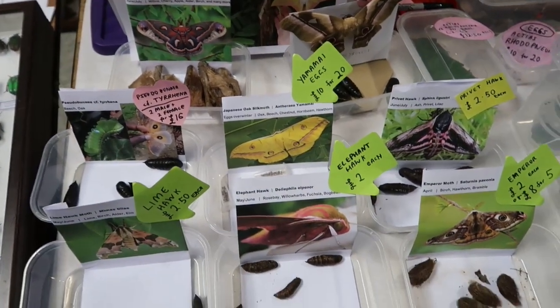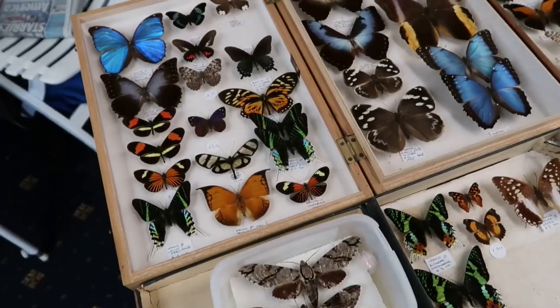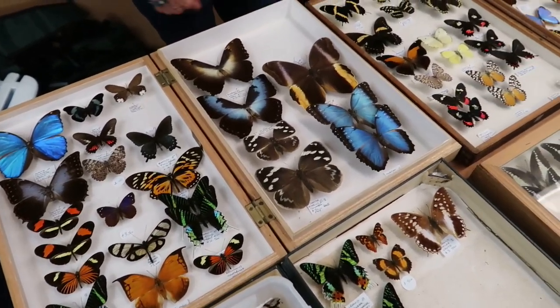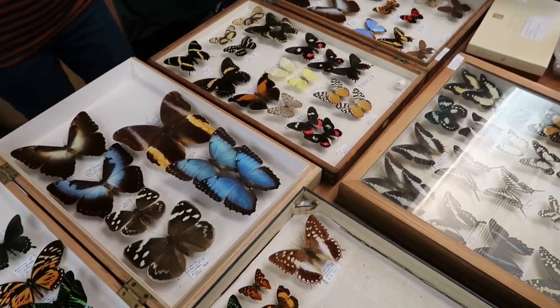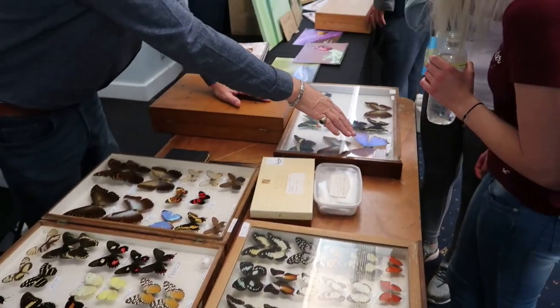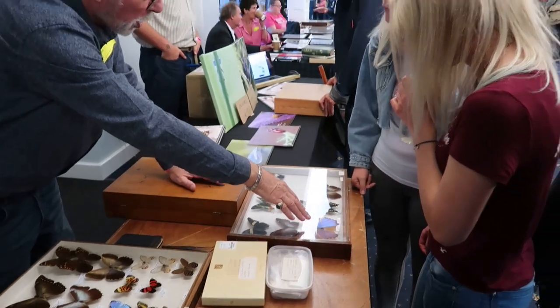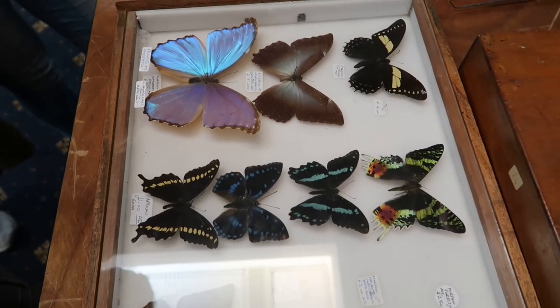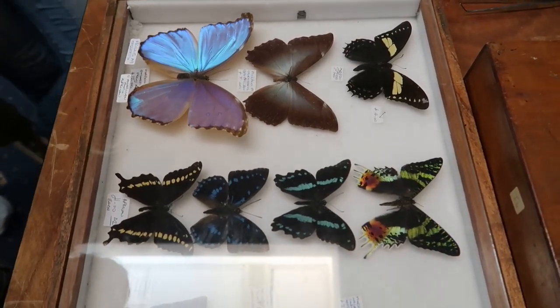It was amazing to see many rare species for sale, including cocoons and eggs of moths from Africa, eggs of the pink spirit moth Arcteus rhodopneuma, specimens of gynandromorphs, and live tropical butterfly pupae for tropical greenhouses. I've never seen an event that sells so many butterflies and moths, and I would really like to recommend it for all of you.